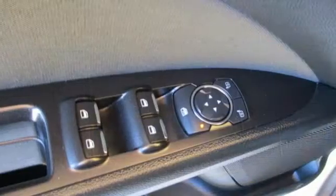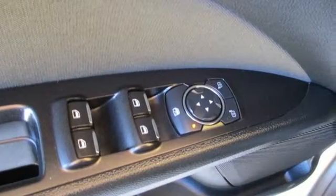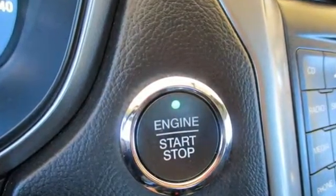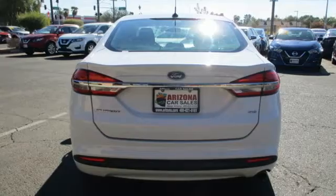Aluminum wheels, gas pressurized shocks, and automatic transmission. Ford has won over millions of loyal customers with a wide range of value-driven vehicles.